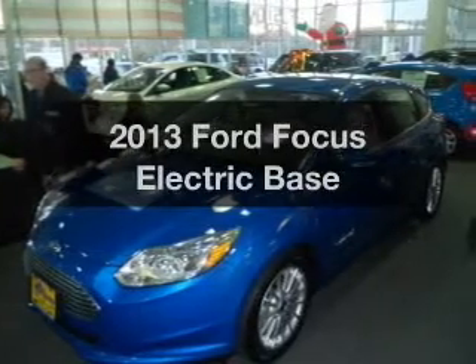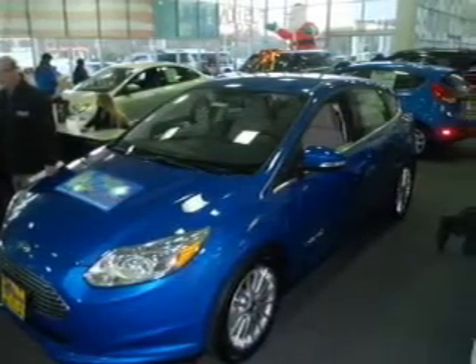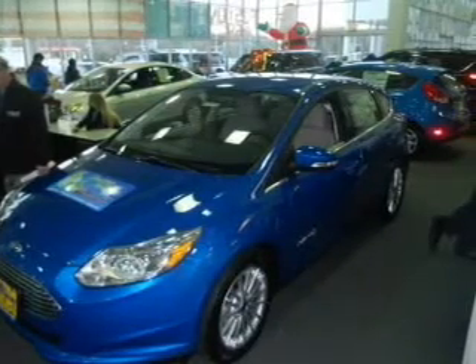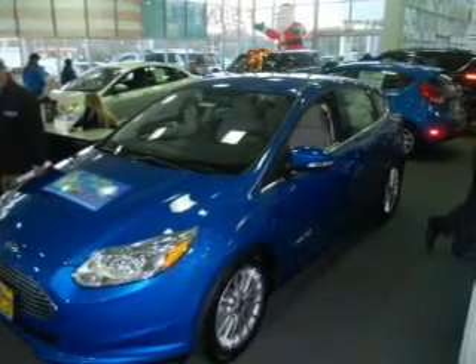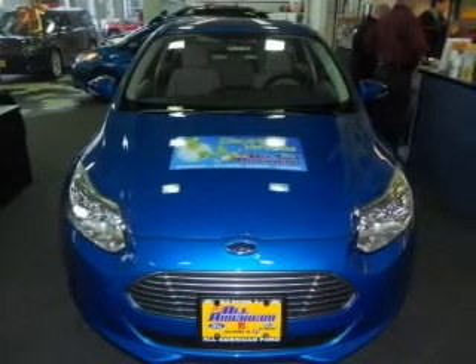Everything you need under one roof with this great vehicle. With a reliable engine, the powertrain includes front-wheel drive driven by an automatic transmission. GPS navigation will guide you to your destination.